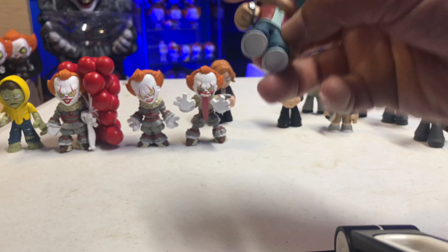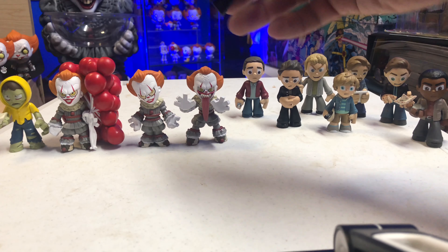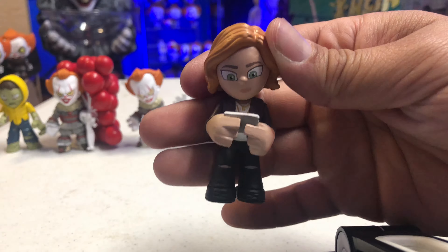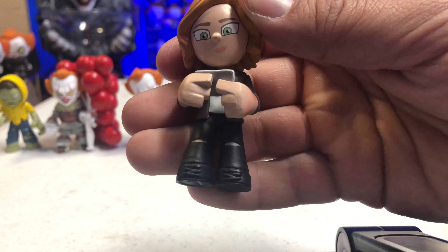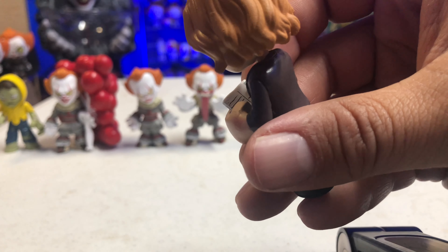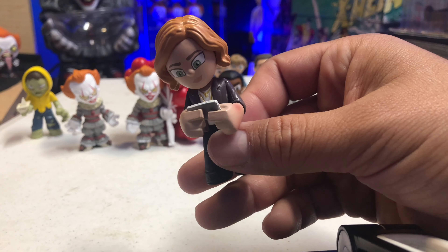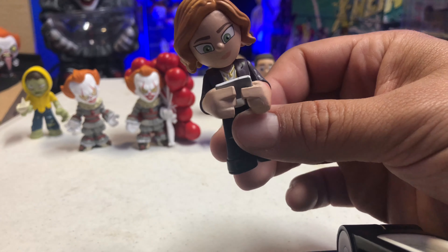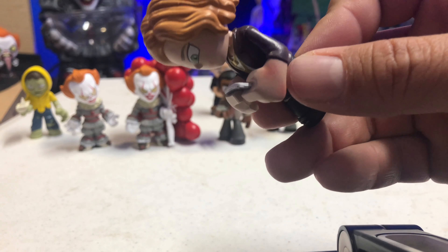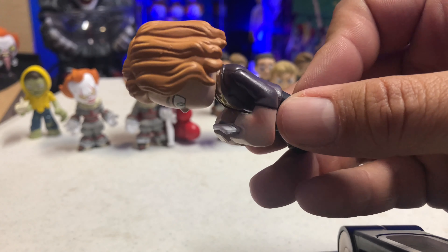One of my viewers actually corrected me — I thought this was Eddie again, but it's not. This is Stan. He's in his all-black outfit and he looks worried. So maybe this is based off of a scene where he gets the call that It's back, because he has a worried expression on his face and his hands together like he's thinking. There is a close-up of Stan.